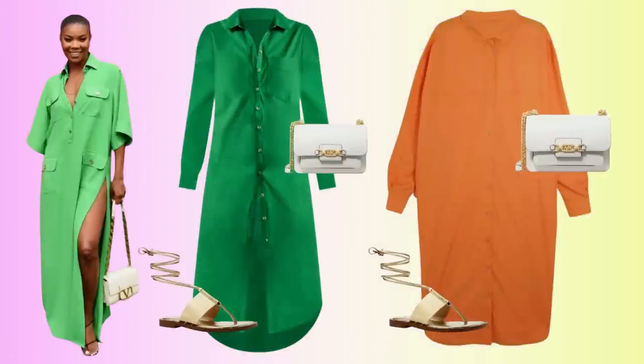And we have everything — our button-down shirt dress, our bag that mimics the Valentino, our gold sandals which pull from the gold in the bag. We have duped the look. Rate and comment below.